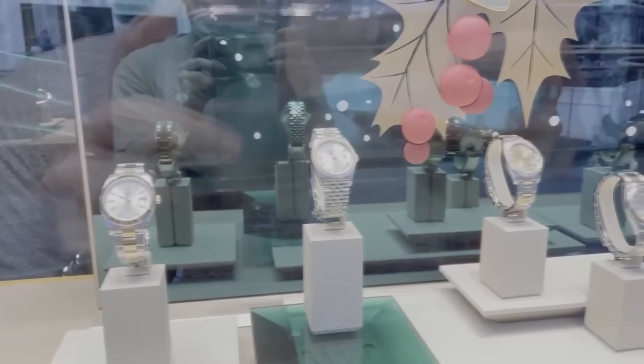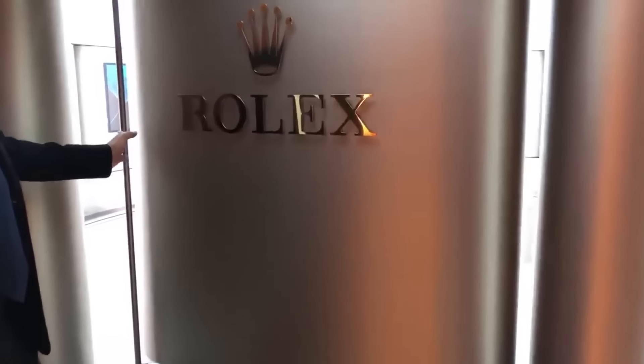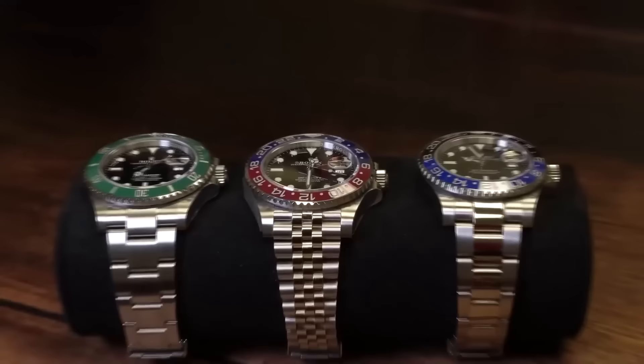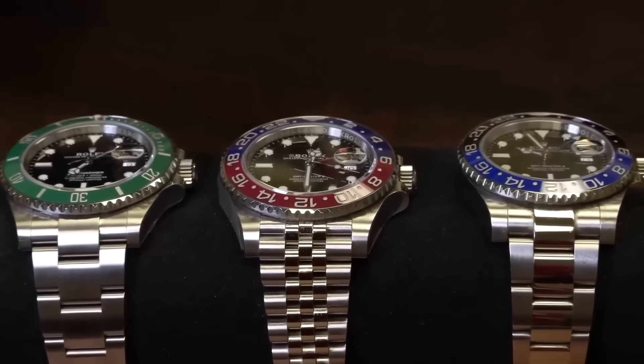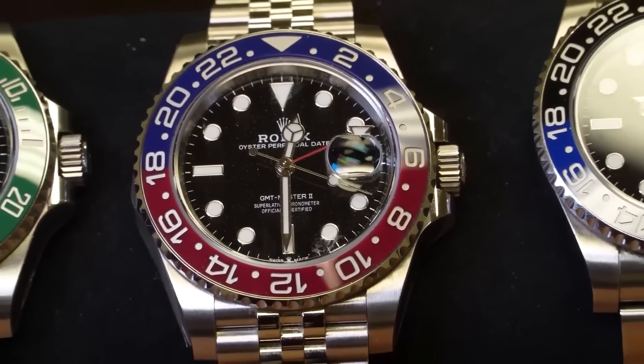Now for another step: they want to check a secret internal system — the name of which I won't reveal — to see if someone's been playing the Rolex game with multiple accounts, using the same address, phone number, and email. And this one's for everyone: newbies, old-timers without a Rolex, and seasoned Rolex rockers. No one's getting a free pass here.